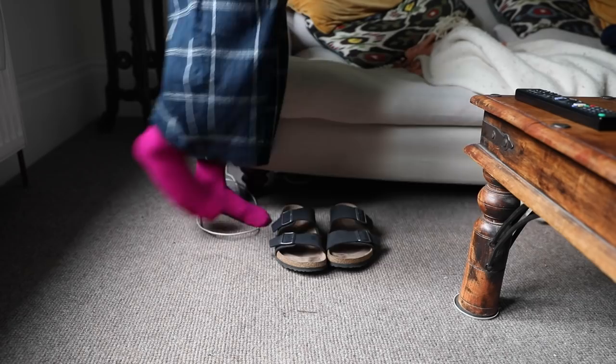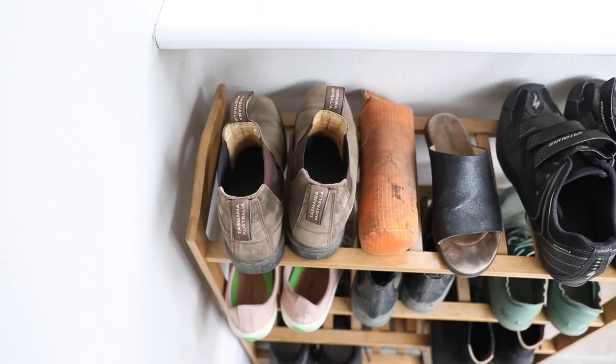I still wear my sandals in the winter because I'm the kind of person who doesn't mind a sock-and-sandal situation. I also have my second-hand Birkenstocks that I've had for several years.